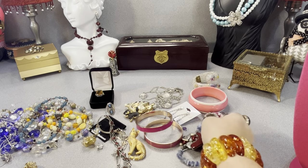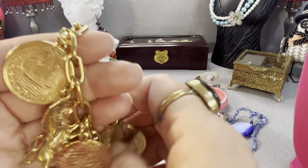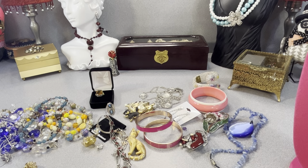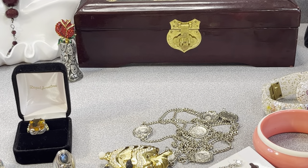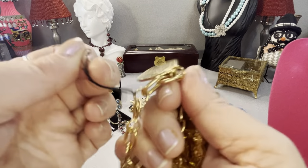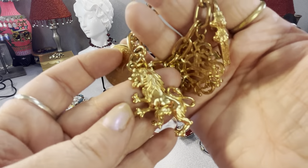This is a coin bracelet — I need to cut the string off it. It has a coin from the French Republic — 'République Française' I think. One side has a lion on it, there's a lock, a faux pearl, and what I think is actually a griffin. It's got some weight to it and feels good quality.